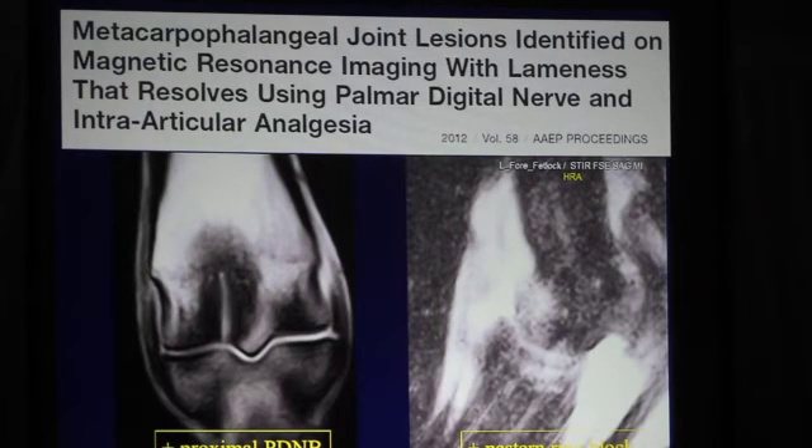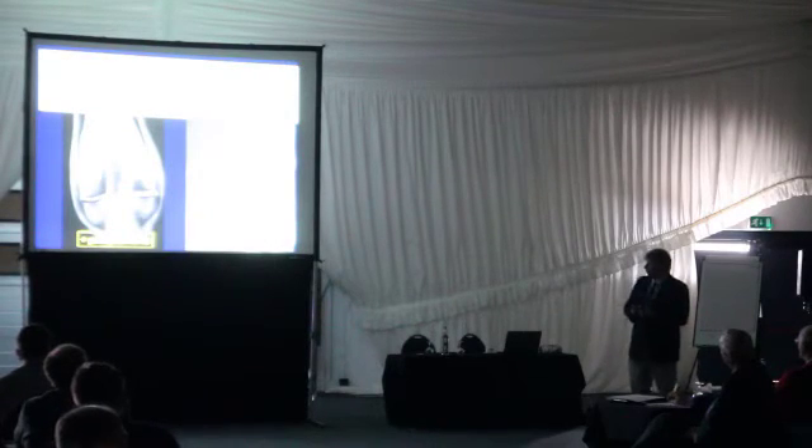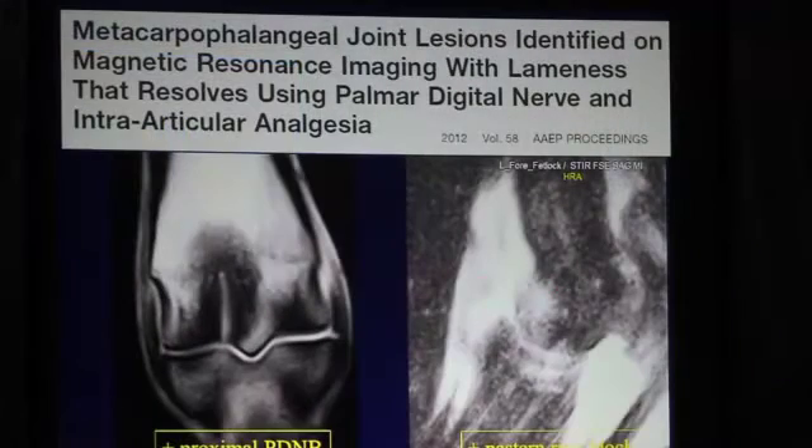We've had a couple of these cases recently. On the left, a horse with a fissure fracture — an incomplete condylar fracture in the fetlock — which clearly needs no explaining as to its significance. This horse was positive to what they call in France a proximal palmar digital nerve block, roughly halfway between the palmar digital nerve block and the abaxial sesamoid nerve block. The referring veterinarian was insistent we scan the foot, not the fetlock; obviously nothing was found in the foot, so we subsequently scanned the fetlock. Another case showed very clearly reactive bone edema in the dorsal aspect of the sagittal ridge and in the proximal area of the sagittal groove of the proximal phalanx. That horse was on two occasions positive to a pastern ring block, and no lesions were found in the foot.